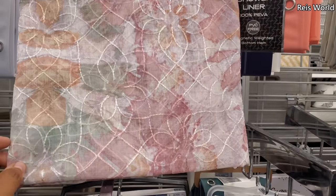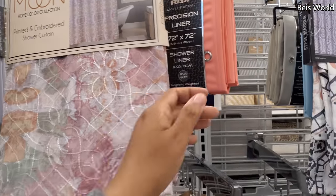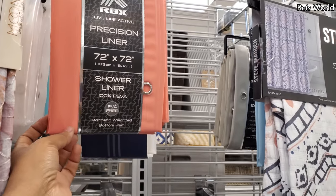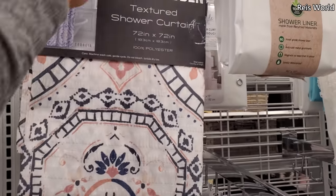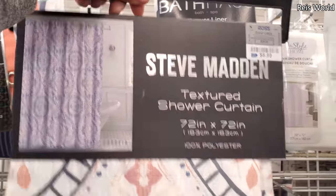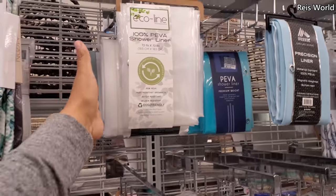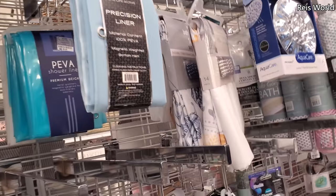That's $10. This one reminds me of a kaleidoscope — I have no idea why, but that's only $9. RBX — a shower liner for $4. Steve Madden — I don't think I've ever seen that — for $9. And $8. Then you can find all the liners here, I think they're about $4.